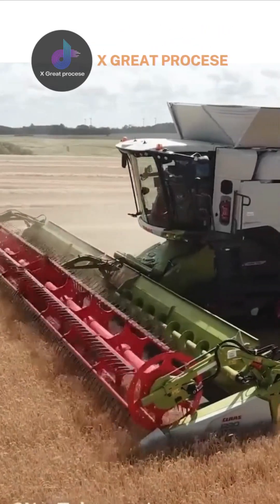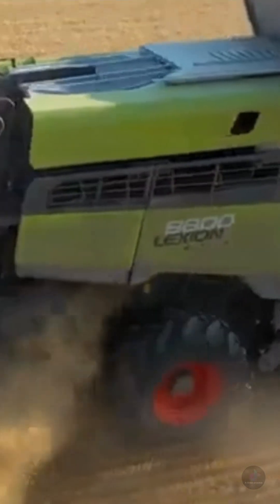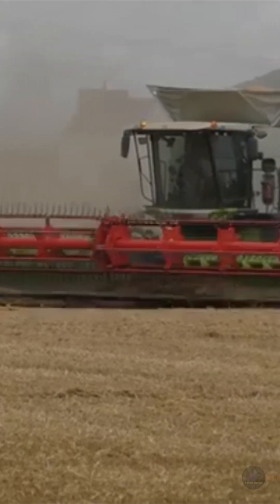Today we will explore two of CLAAS's top grain harvesters, the Lexion 8800 and Lexion 8900. These are powerful machines designed to optimize productivity and efficiency during harvesting.